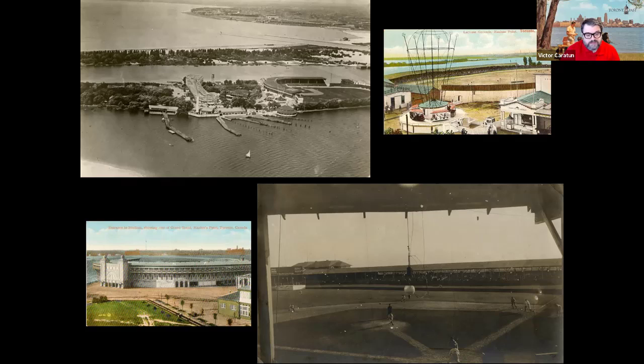The mainland Maple Leaf Stadium is notable for being the location of Babe Ruth's first professional home run on September 5th, 1914. Babe Ruth was playing for the visiting Providence Grays, pitching a one-hitter against the Leafs to go along with his three-run home run over the right field wall in a 9-0 win for Providence. A historic plaque commemorates the occasion near Hanlon's Point dock. The Maple Leafs left the Toronto Islands for the mainland stadium after the 1925 season, and the airport now covers the land that used to hold that stadium.